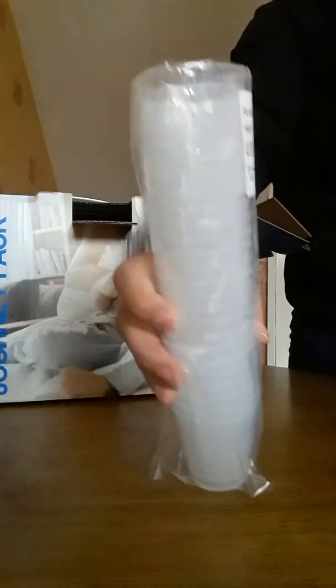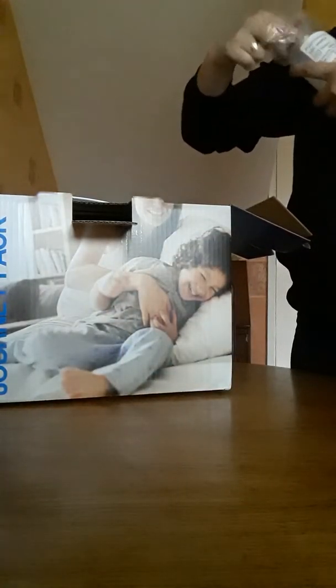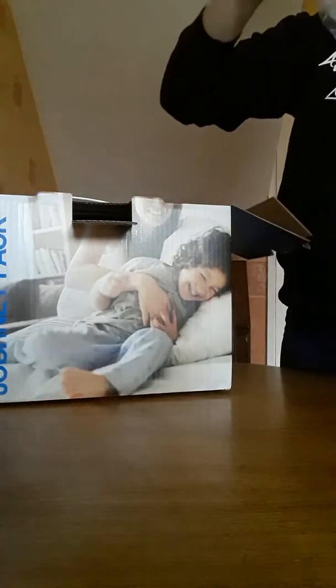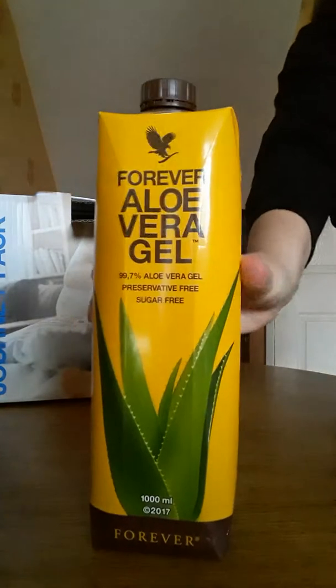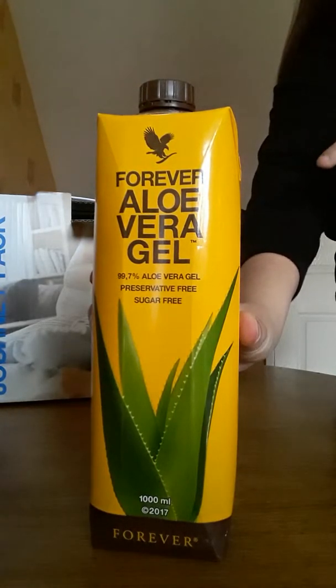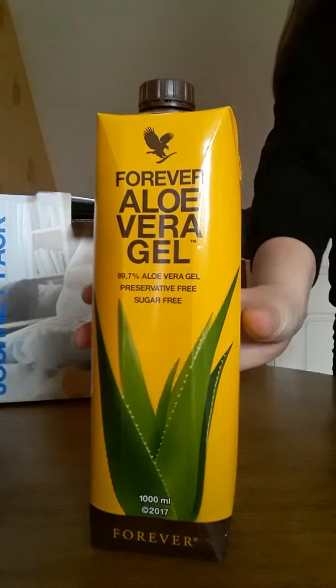I've got some shot glasses — let me take one out so you can see. These you drink your aloe gel with. I'll show you the gel. This is the one I use, it's the pure one. This one doesn't taste the best but it's the most natural — they're like over 90% natural. That's the one I use.